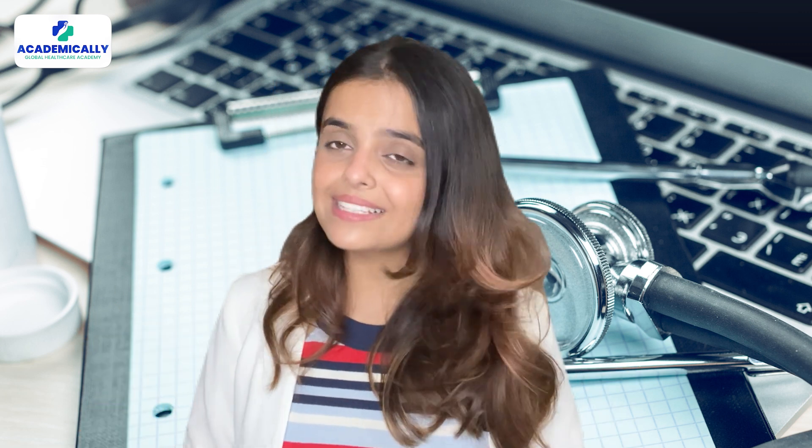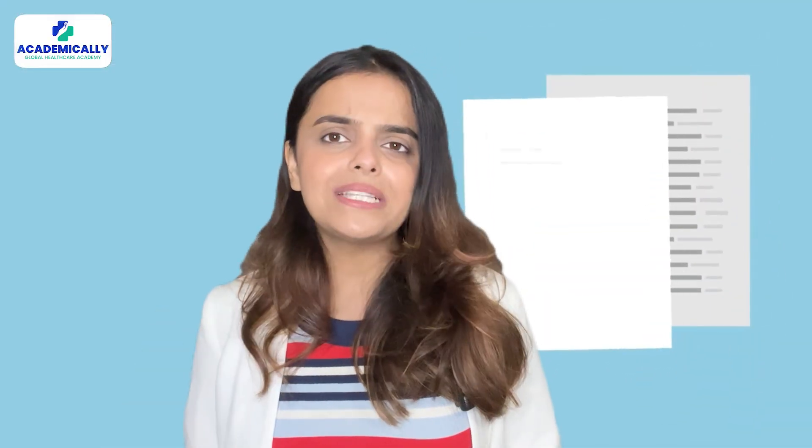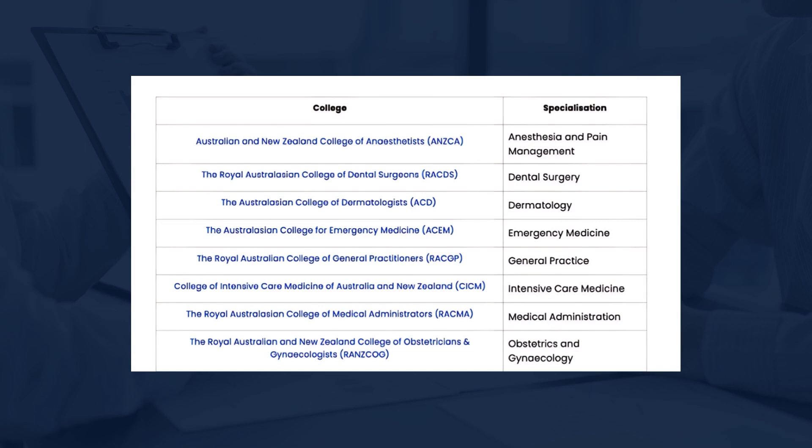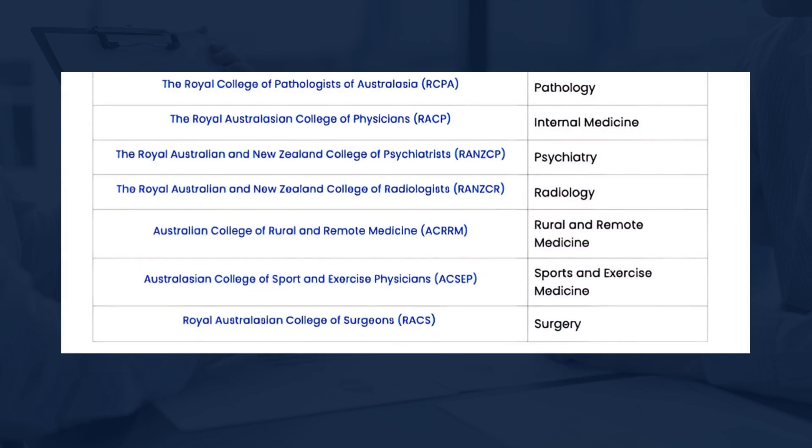After clearing the AMC exam or the workplace-based assessment and meeting the eligibility criteria, you can enroll into a medical PG program in your preferred university. You will have to file an application, submit your AMC scores and other documents, give an interview, and fulfill other requirements as mandated by the university to get admission.